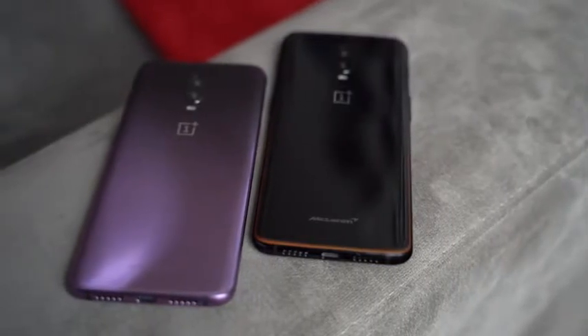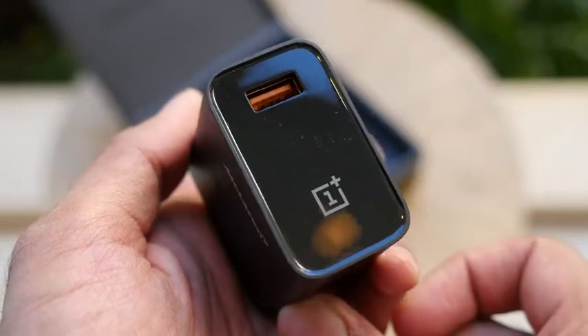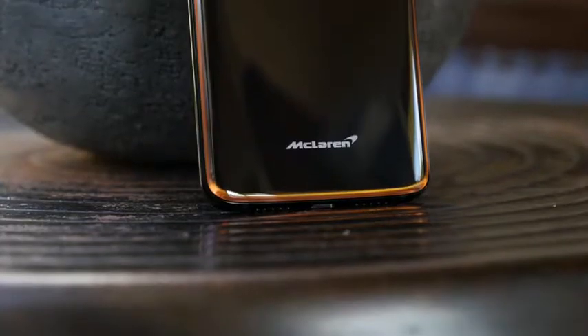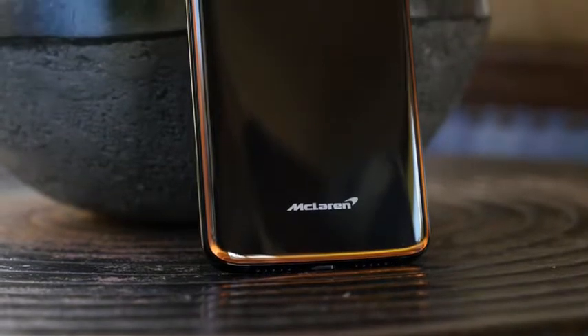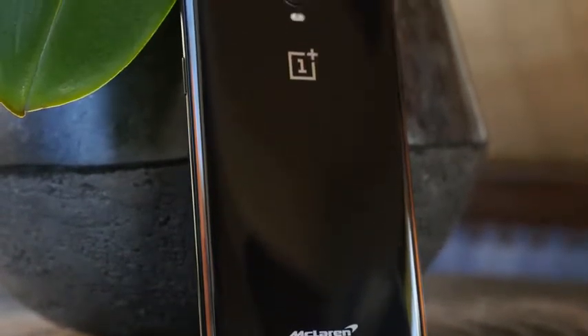Warp charging — that thing is pretty fast. The only thing faster is from Huawei, and I mean by literally maybe a five to ten minute difference. It takes about an hour, maybe an hour and five minutes, to fully charge from zero to a hundred. It's really good and I like the fact that it's included.